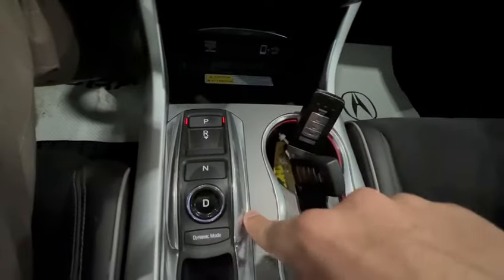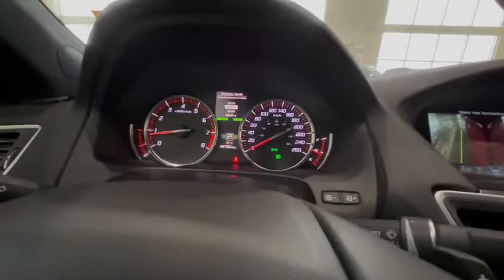You have this wireless charger, also with the plug-ins down there. You have your gear selector over here, also with your dynamic mode. So you can switch from Econ, Normal, Sport and Sport Plus. And you also do have this extra storage space in here too.